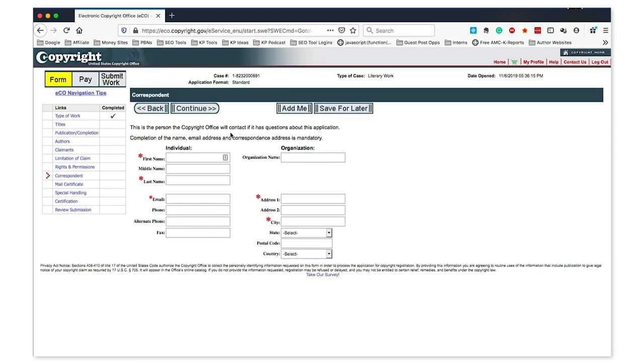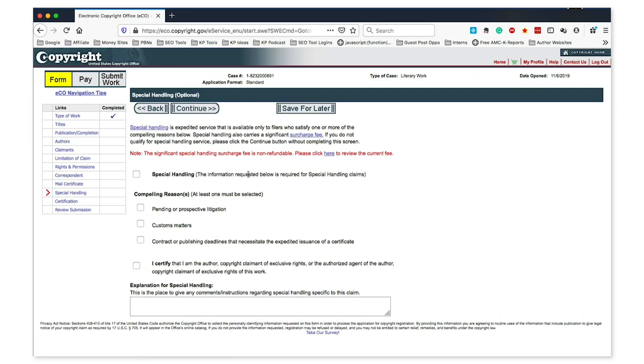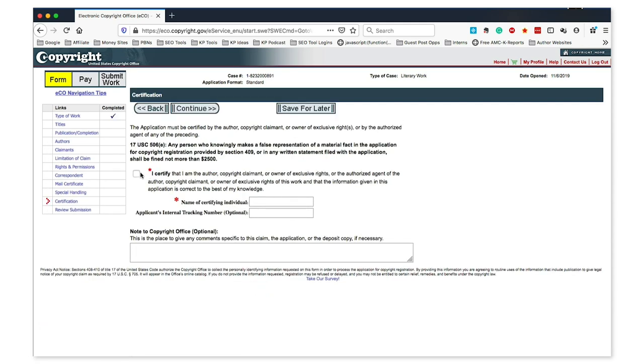Correspondent, on the other hand, is where the copyright office itself will contact you — so it's a big difference from rights and permissions. Make sure to get this right because if the copyright office has any questions, they'll use this information to reach you. Next is the mailing address for your certificate. Special handling applies to a small percentage of people — I've always left this blank. Finally, you certify that everything you've entered is correct, then review your submission. Once done, click Pay, enter your credit card information, and submit your work. Just like that, you've filed a claim with the US government.